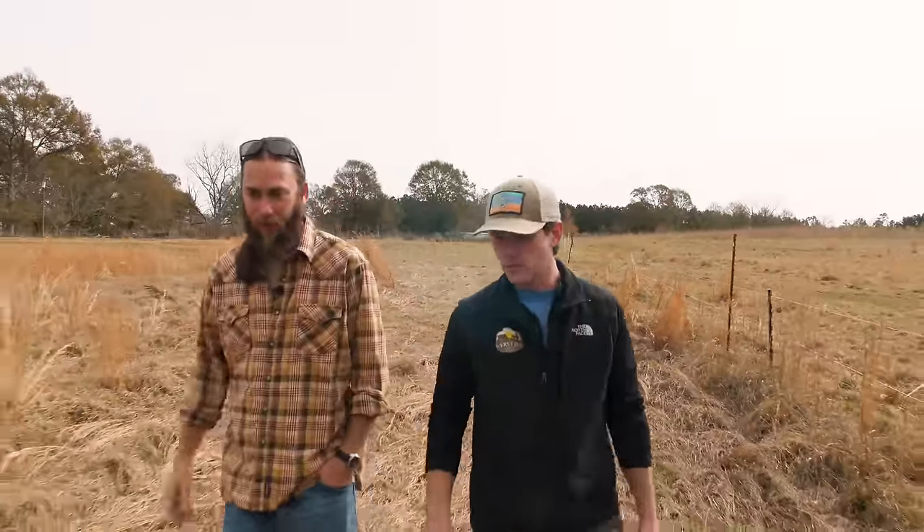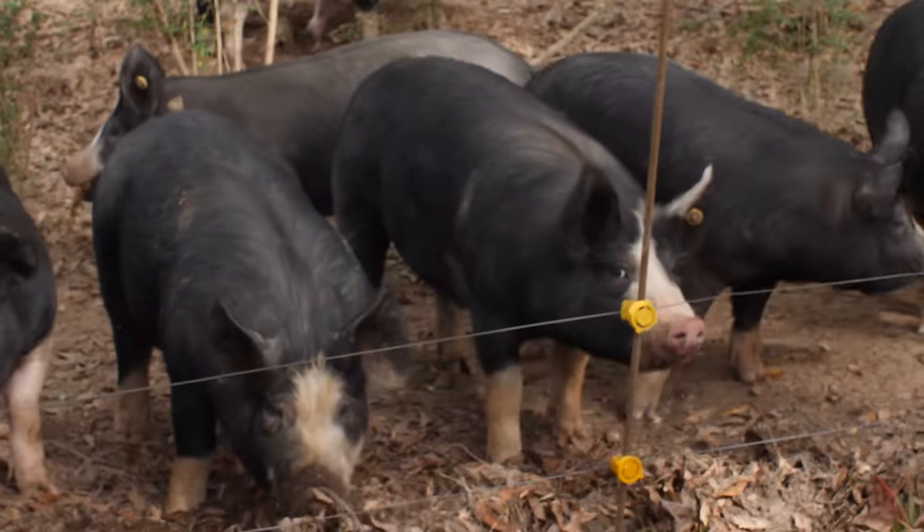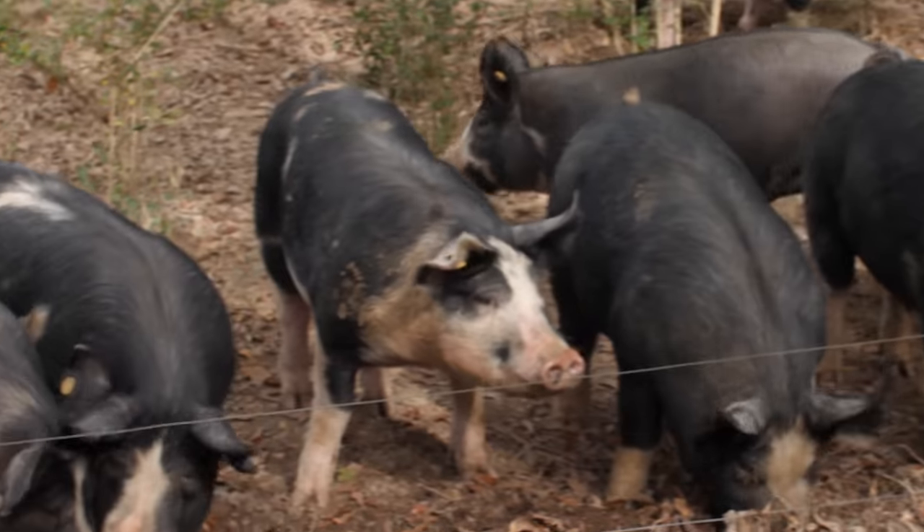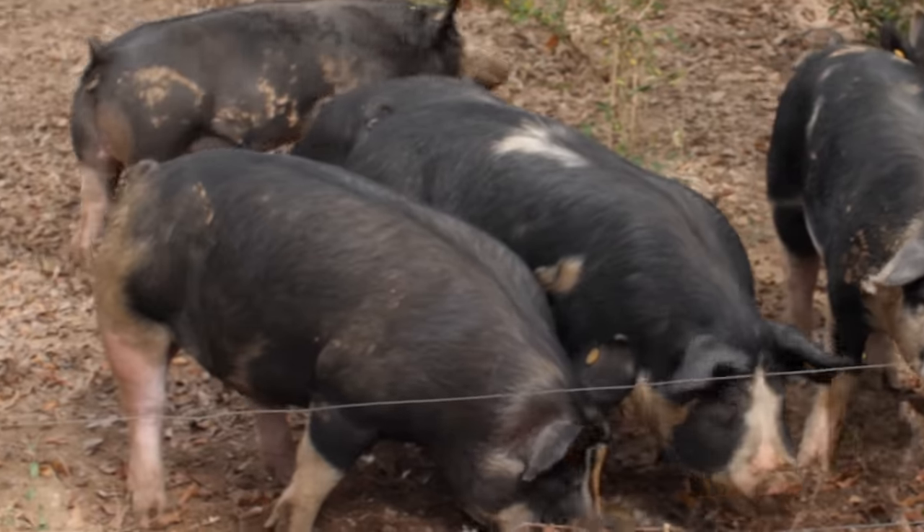So we're going to go see these small pigs first. Yeah, it's a group of our younger feeder pigs — they'll be in the 100 to 150 pound range. What range do you like them before harvest? We like a 200 pound carcass, so we bring them up to about 300 pounds live weight to get that 200 pound carcass. And that's where you're really going to get good marbling and fat. Okay, yeah, that makes sense.